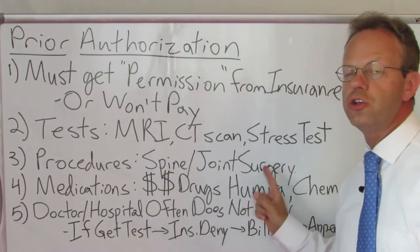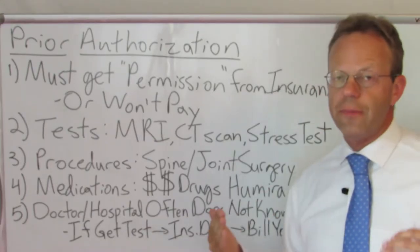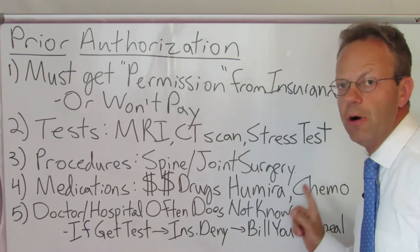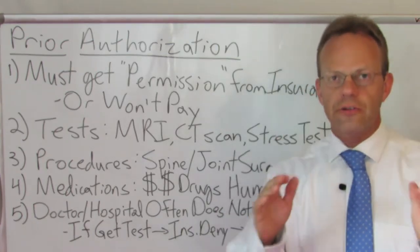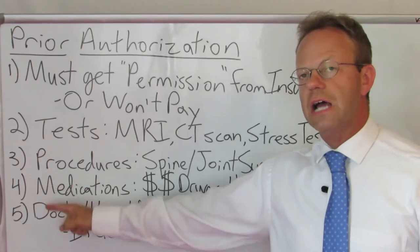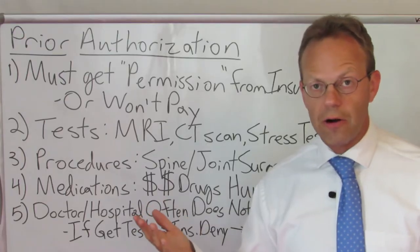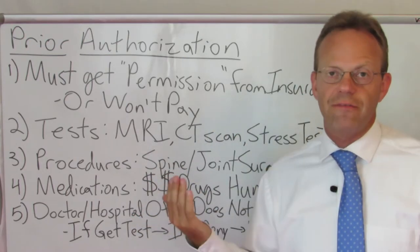An example might be Humira, which costs several thousand dollars a month for rheumatoid arthritis, or even for medications you're given at the hospital or doctor's office like chemotherapy if you have cancer. Now here's the tricky part: oftentimes your doctor or the hospital do not know what requires prior authorization and what doesn't, because they're dealing with so many different insurance policies they have no idea.